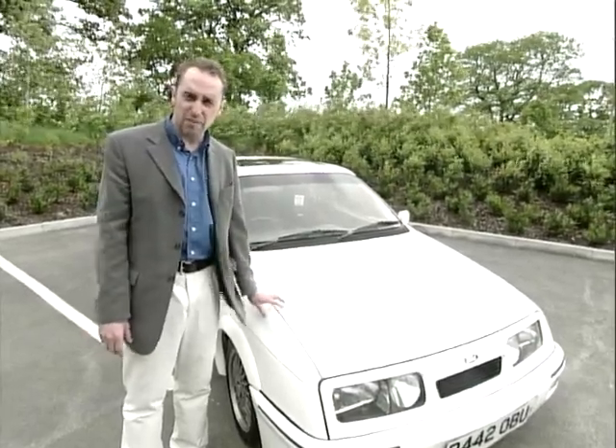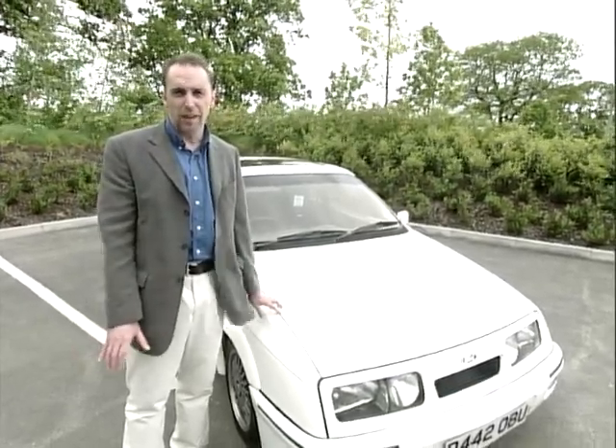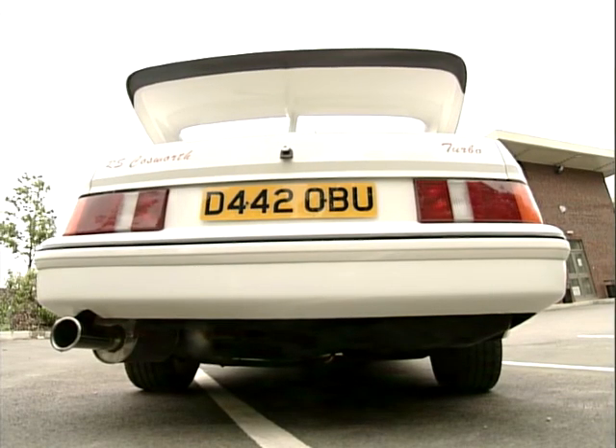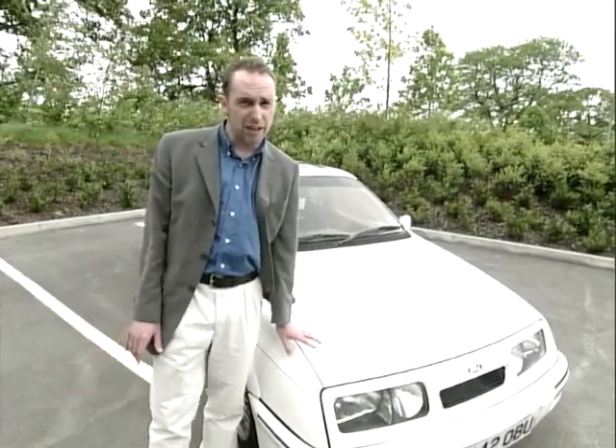Also be aware these are very, very powerful engines. Make sure you give the engine a good check over. Drive the car and check there's no blue smoke coming out of the exhaust, to show signs of misuse of the turbo. Also check for any modifications, and make sure it's all backed up with the relevant documentation.